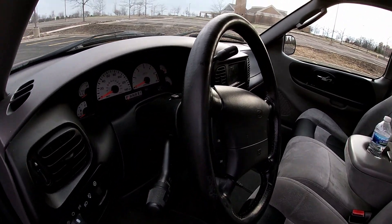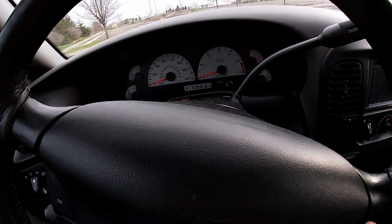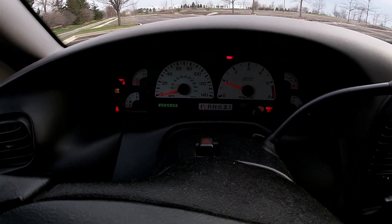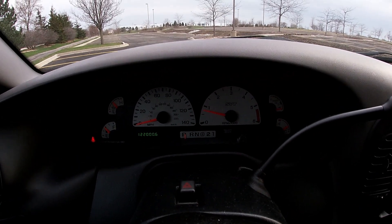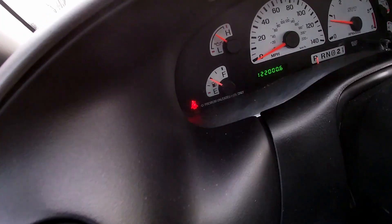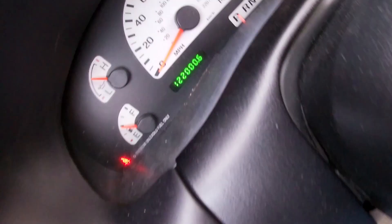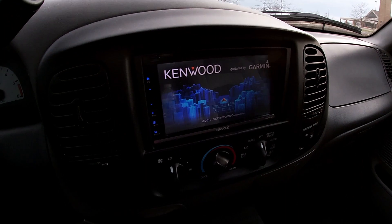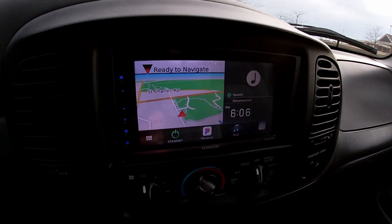That's expected with any car at this mileage. Getting inside, you've got the reverse glow gauges — I remember that was the thing to have, or to change on your car, was to get the reverse glow gauges. And you can see right here: 122,000 miles.